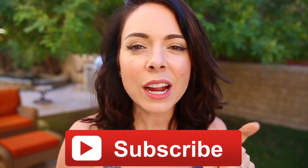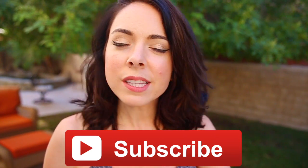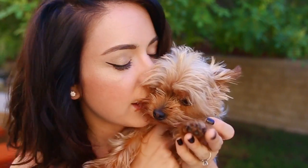Alright guys, that brings us to the end of this video. Be sure to give this video a big fat thumbs up if you liked it, and be sure to subscribe to my channel — that would make my day. Click right there or scroll down and click subscribe. I will see you soon with another video; I'm uploading twice a week as of now. Bye!